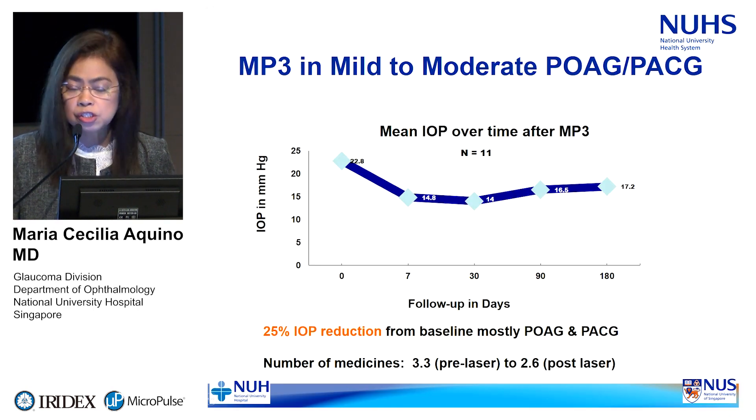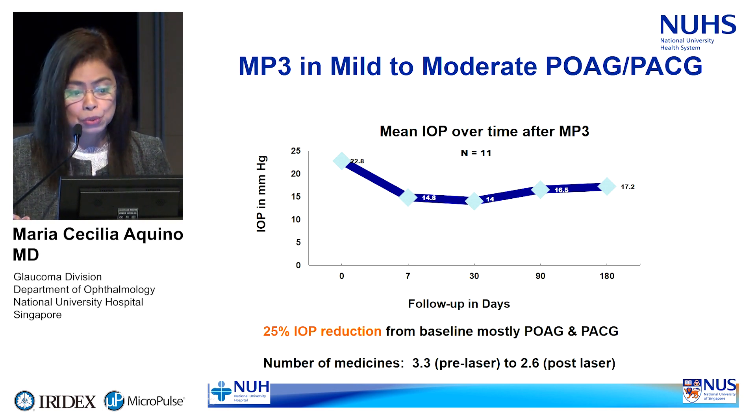These are early follow-up results: we treated 11 cases of POAG and PACG — mild to moderate — with an average intraocular pressure of about 23 mmHg at baseline. After six months of follow-up, there was about 25% reduction from baseline IOP to 17 mmHg. The number of medications reduced from 3.3 to 2.6. These patients are still on ongoing follow-up.